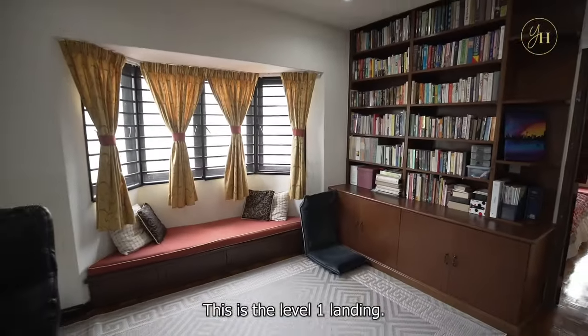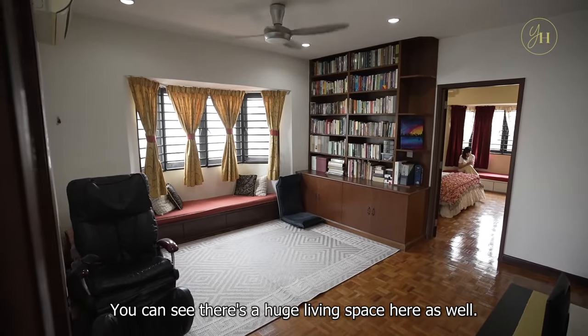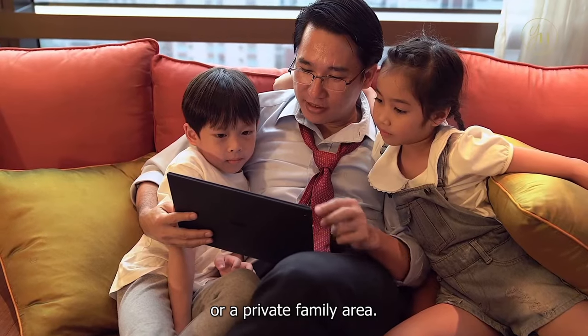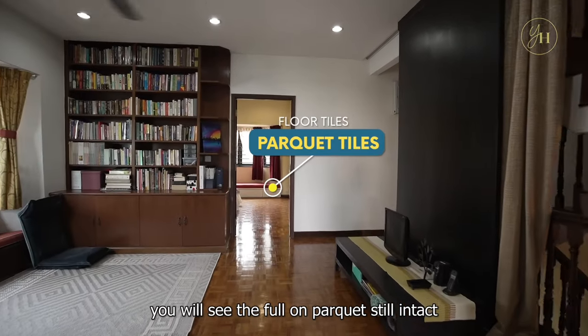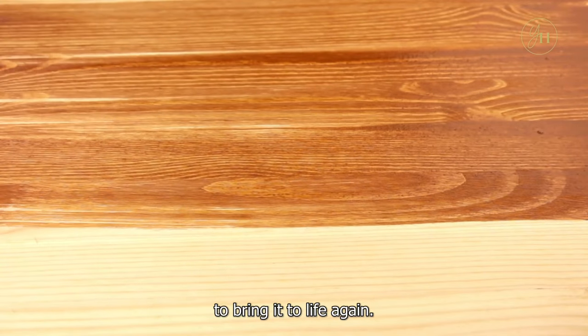This is the level 1 landing. You can see there's a huge living space here as well — you can turn this into a TV den or a private family area. The moment you head upstairs, you will see the full-on parquet, still intact. I think it just needs a little varnish to bring it to life again.